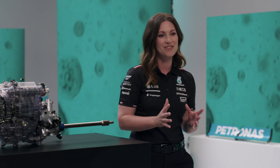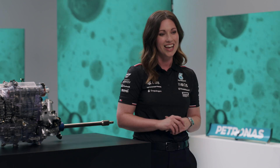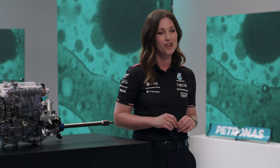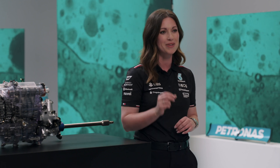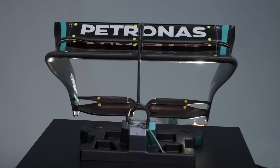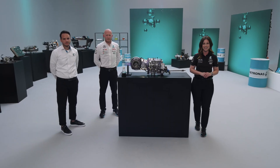Petronas Tutela gearbox oil is a crucial element of our challenge. It has to withstand all these extreme conditions such as high temperatures, all whilst being ready for those rapid gear changes. Join us for our next episode as we take a look at the drag reduction system.